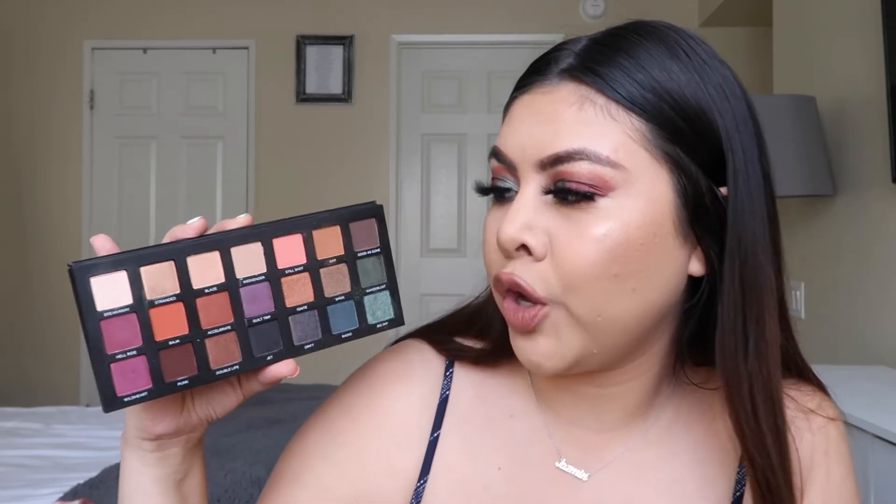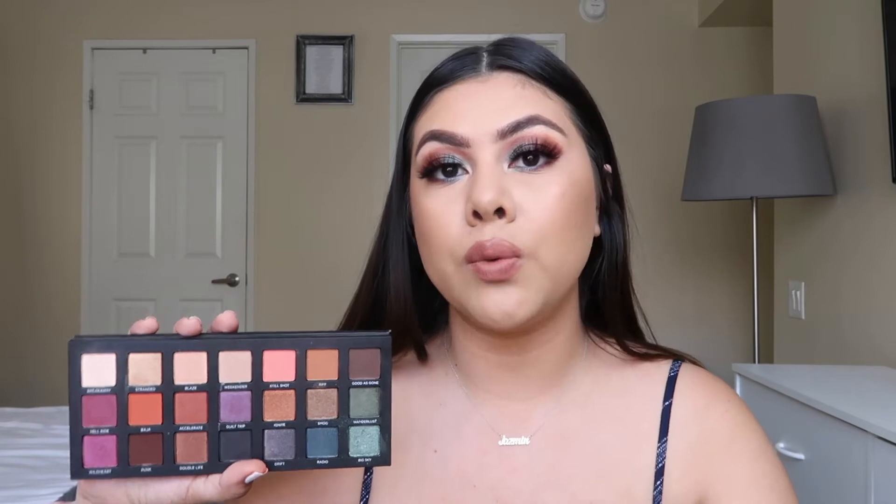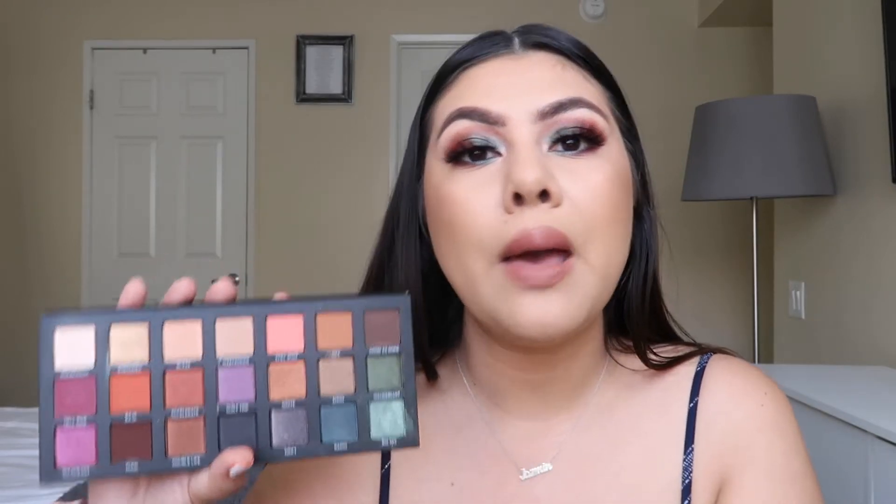Now we're moving on to eyeshadow palettes. One palette I'm honestly obsessed with and haven't stopped using is the Urban Decay Born to Run palette. I know it's not new and I'm pretty late to it, but it's so pretty — more warm tone colors with both mattes and shimmery shades. I used this palette to create today's look and I have a tutorial video coming up next week. The shadows are so easy to blend, not too harsh, with a little fallout but personally that doesn't bother me.